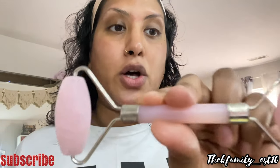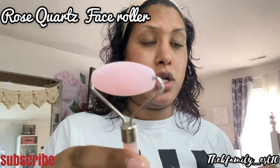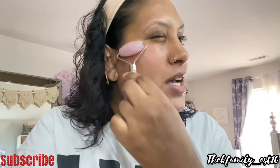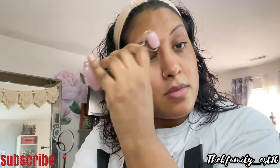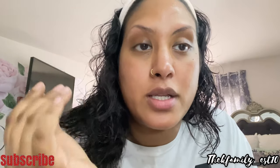Now I'm going to use this — it's a rose quartz face roller, and it's freezing cold. This will help cool everything down. It feels so good. The redness kind of went away a little — it helps your skin cool down and locks in the tightness and everything inside your skin.